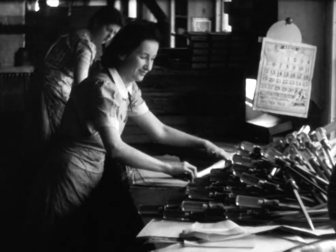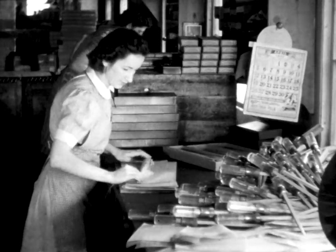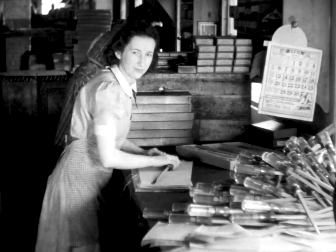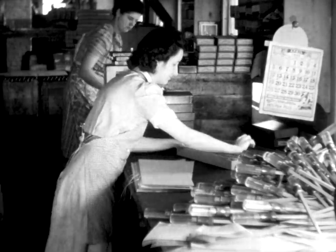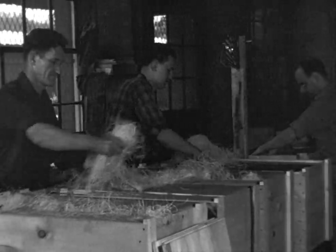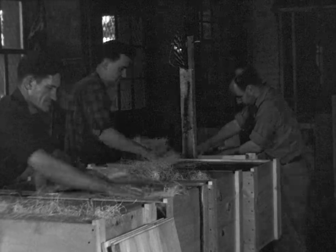It appears she's wrapping screwdrivers or maybe push drills into possibly oil-impregnated paper to get them in the box and out the door. And here's some packing for stuff going overseas — heavy wooden cartons and crates with a lot of excelsior in them.